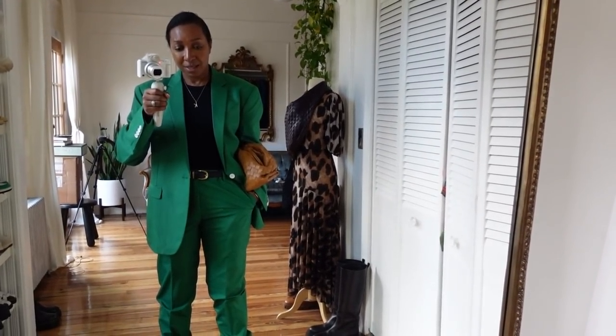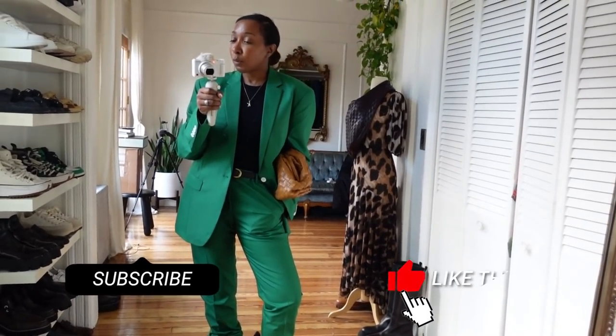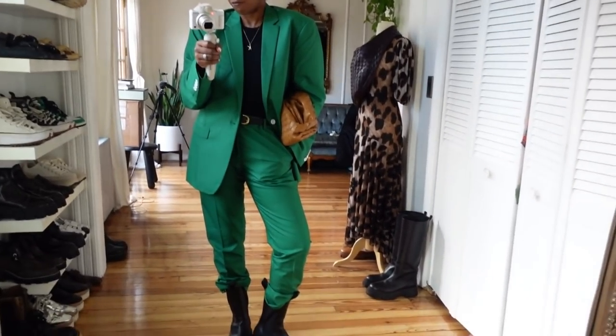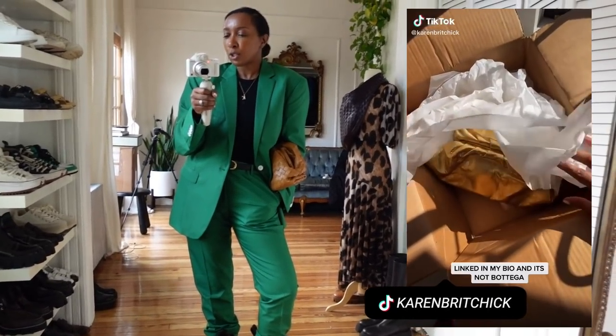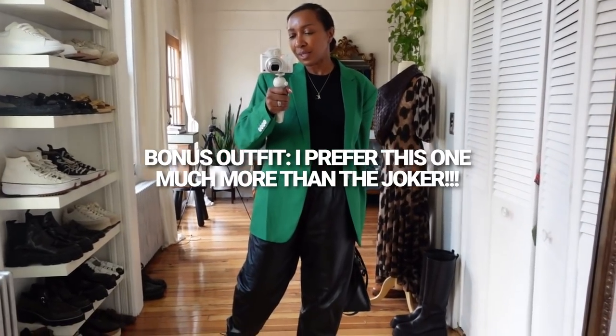Links are below and subscribe if you want more videos like this. Give this video a thumbs up if you'd like more how-to-style content showing full outfit ideas. I will see you on Instagram and TikTok in between now and the next video.